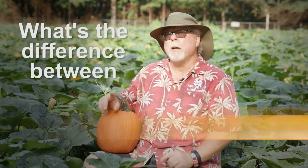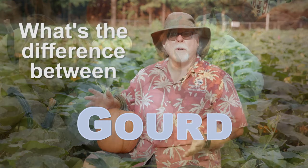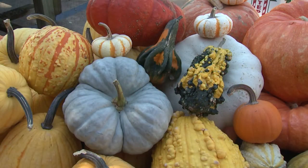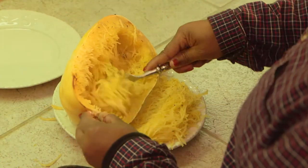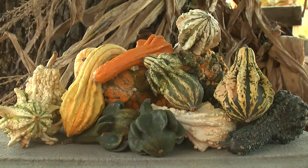Today we're at Poor House Pumpkins near Starkville considering one of the confusing conundrums of the fall season: what's the difference between a pumpkin, a squash, and a gourd? Common thoughts include the simple classification scheme of carve, cook, and look. Pumpkins are carved, squash are cooked, while gourds are just pretty to look at.